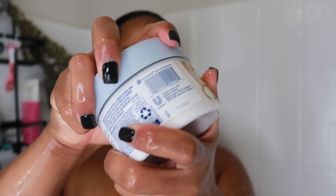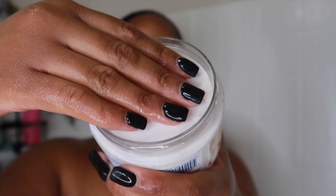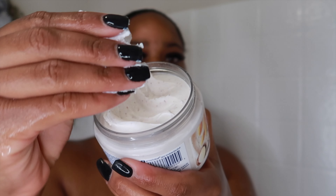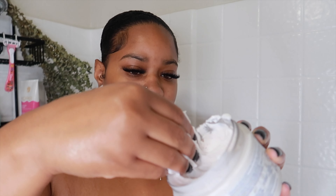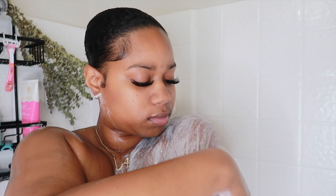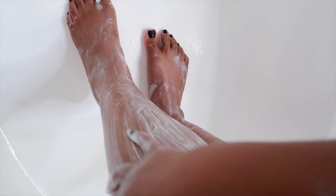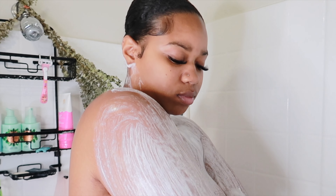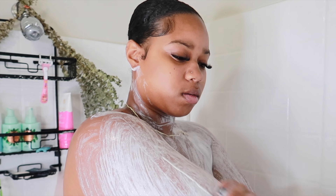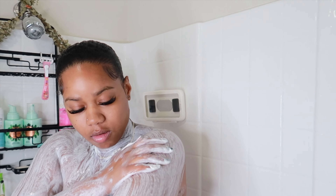Now we are gonna go into exfoliating. This is by far my favorite body scrub — this is the Dove Body Polish, the Macadamia Nut and Rice Milk. It smells so clean and so fresh. I love this because it helps to improve dull-looking skin and it has these little fine beads, so it's gonna give you a really gentle exfoliation. I use this a couple times a week. You can get it on Amazon or Walmart for about $5.99, so it's really, really affordable. It's perfect for sensitive skin as well because it's so gentle.